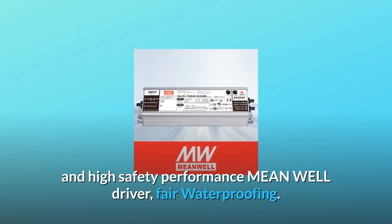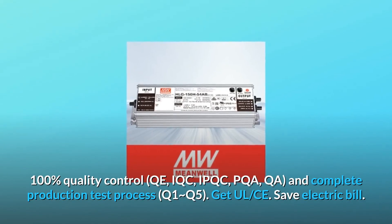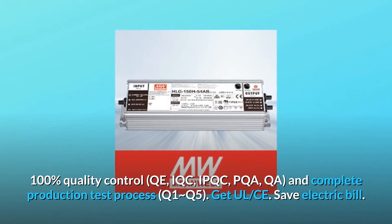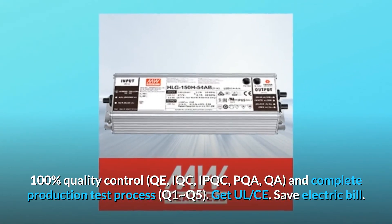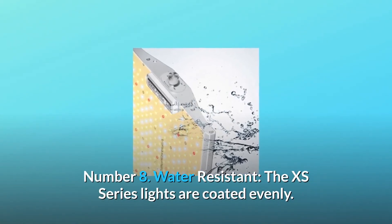Number seven: reliable MeanWell driver. High quality and high safety performance MeanWell driver with waterproofing, 100% quality control — IQC, IPQC, PQA, QA — and a complete production test process, achieving CE certification to save on your electric bill.